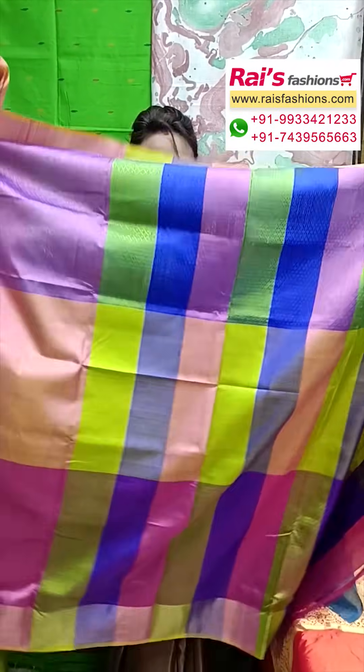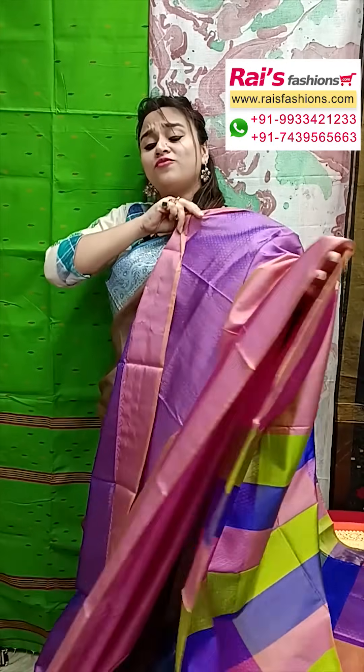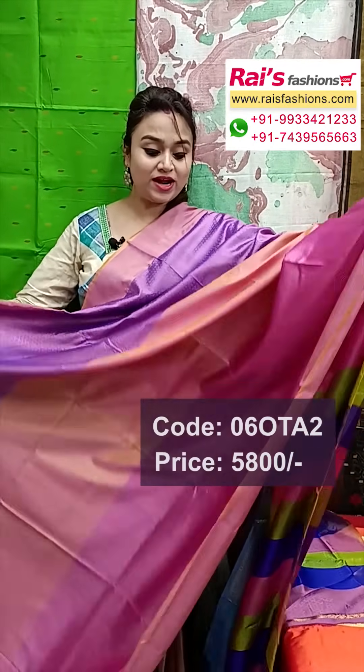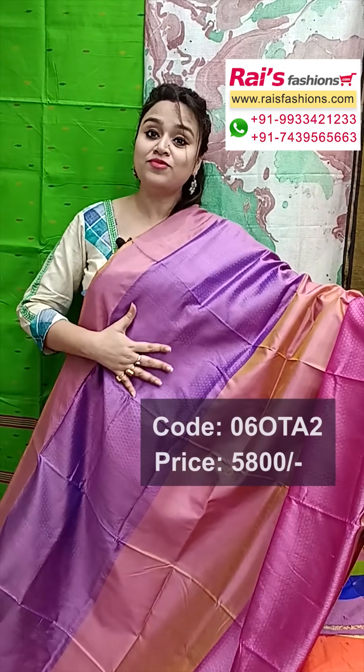This one is pallu portions, highlighted multicolor stripes pallu. Very soft material, lightweight, pure silk, golden saree border, contrast color. Golden saree border, all over pure Vishnupuri katan silk, all over silk brocade.